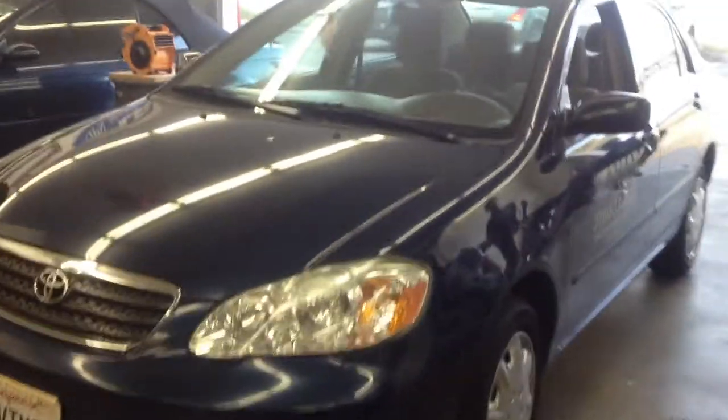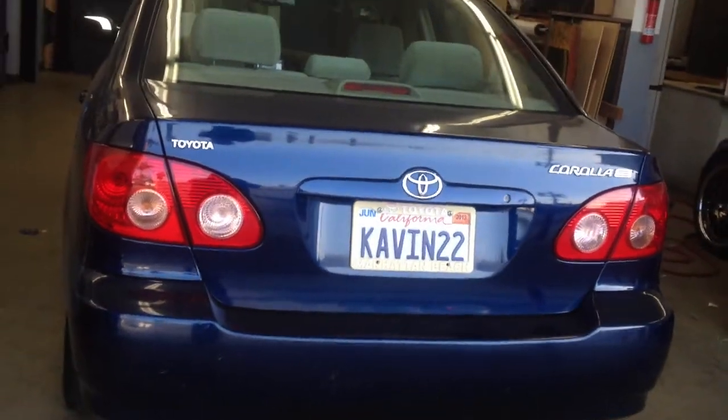Hi, my name is Paul. I'm here at Allen Eds Auto Sound in Los Angeles. I just finished working on a 2007 Toyota Corolla CE. Let me take you inside and show you what we did.